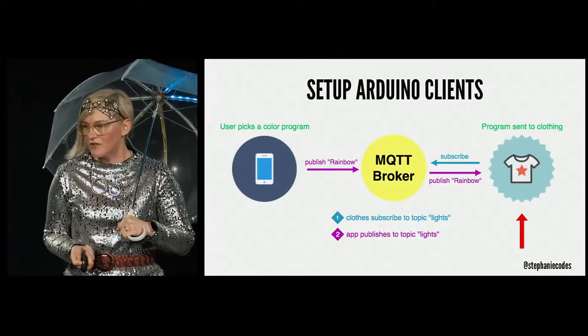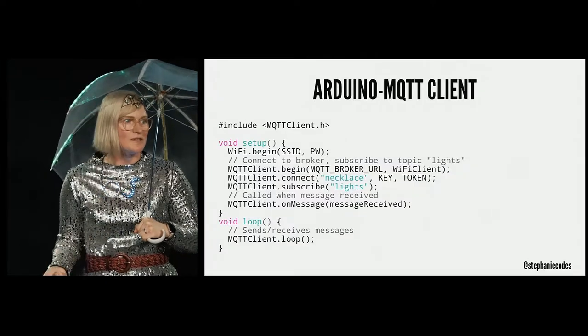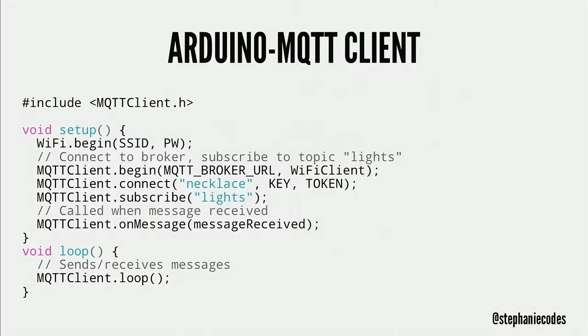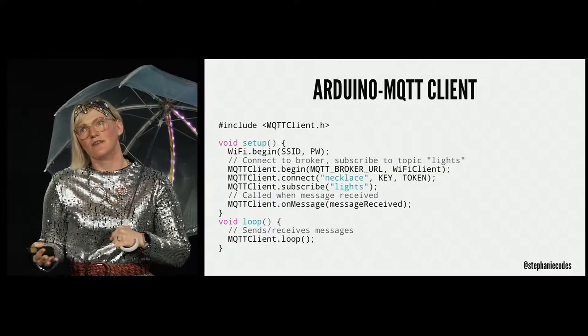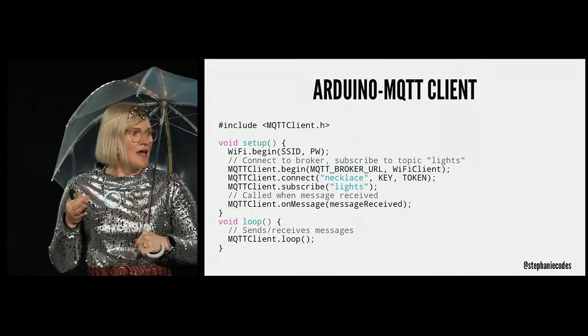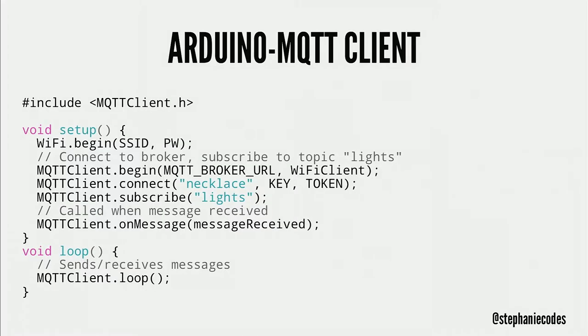Then I set up the Arduino clients. Even though it's Arduino — which is C/C++ code — it's a pretty similar process. In the setup function, which runs when the Arduino boots up, I tell it where the broker is to connect to. Because this is in my clothing, I subscribe it to the topic 'lights.' Then in the loop, it's just waiting to receive a message, and when it receives one it runs the on-message callback to figure out what to do with it.